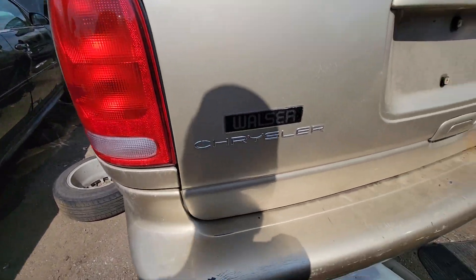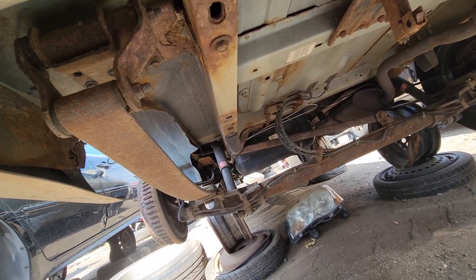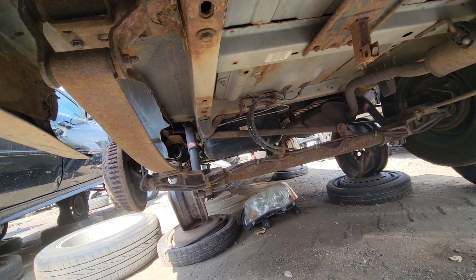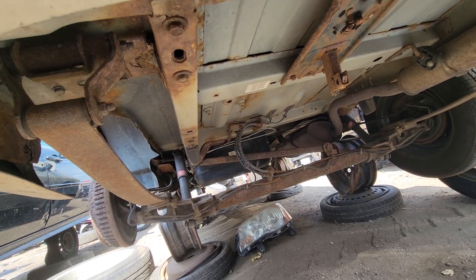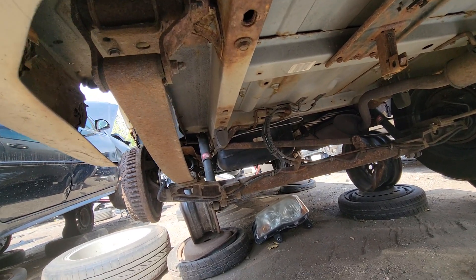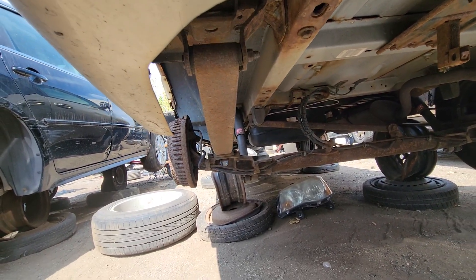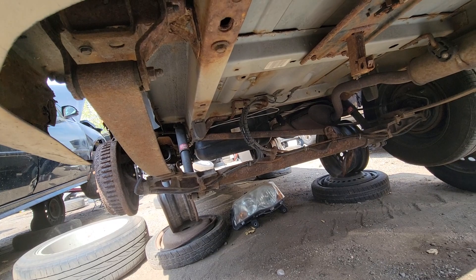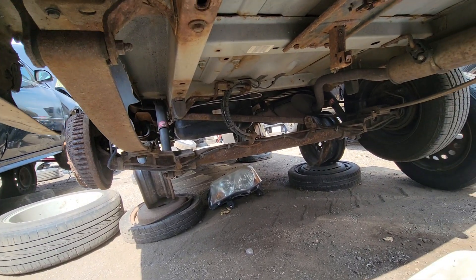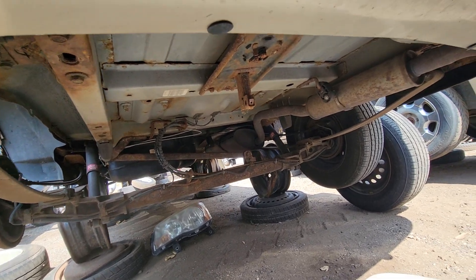Walser Chrysler — so it's a Minnesota vehicle. It's got KYB rear shocks, those look pretty new and should be good. Looks like it's got newer brake lines going up to the front — custom, homemade bent. What's weird is the rear lines on the axle are still original OEM. It's got new lines front to rear but the originals on the axle, which is usually where they go first.